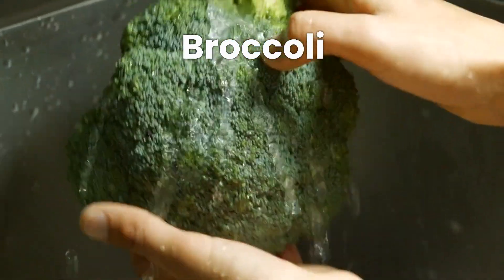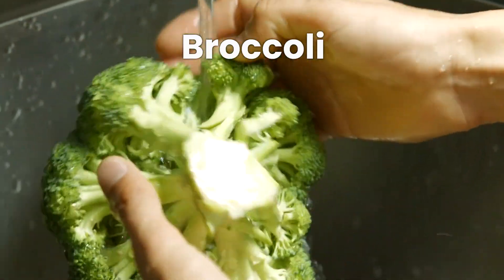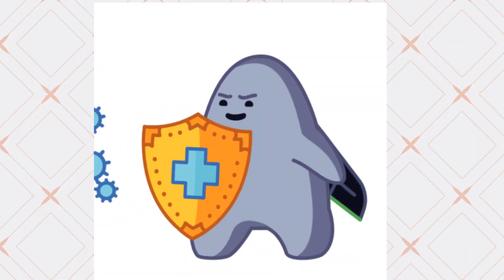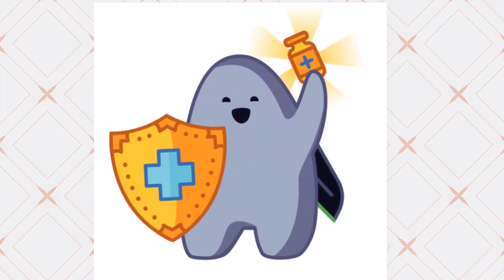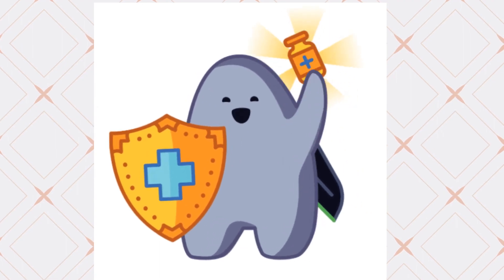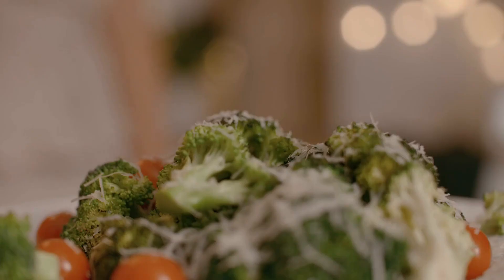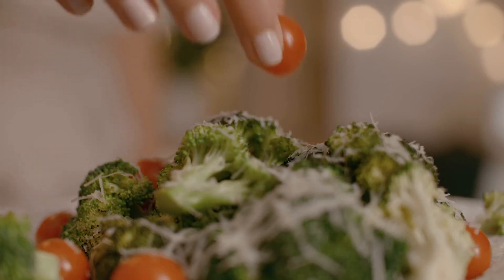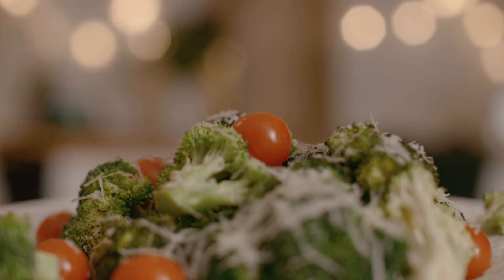Meet broccoli — the green gladiator enriched with nutrients and antioxidants. It actively shields your liver from damage and plays a pivotal role in reducing cholesterol levels, a key factor in the onset of fatty liver disease. Incorporate broccoli into your dietary regimen by adding it to salads, steaming it as a side dish, or including it in soups and stir fries.